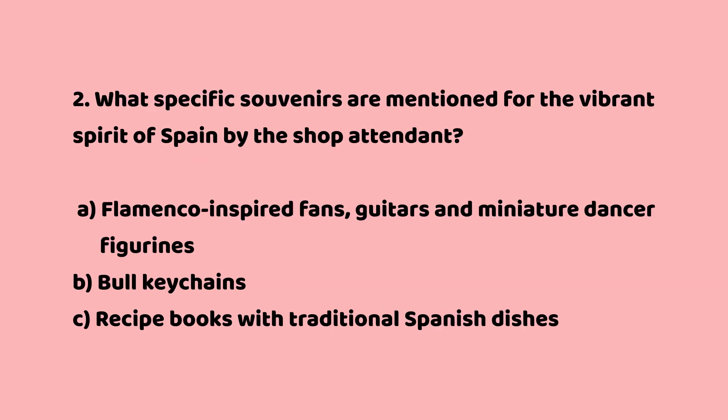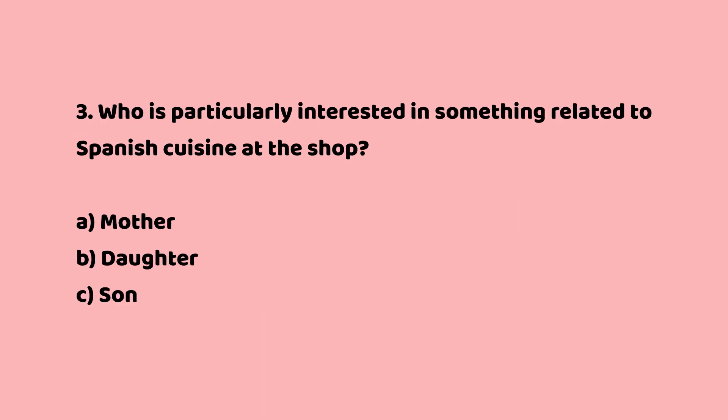Question 2: What specific souvenirs are mentioned for the vibrant spirit of Spain by the shop attendant? a. Flamenco-inspired fans, guitars and miniature dancer figurines. b. Bull keychains. c. Recipe books with traditional Spanish dishes. The answer is a. Flamenco-inspired fans, guitars and miniature dancer figurines.